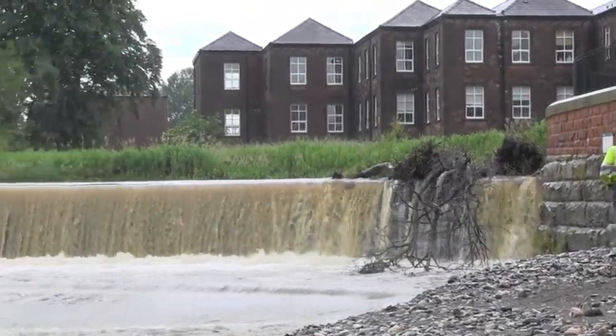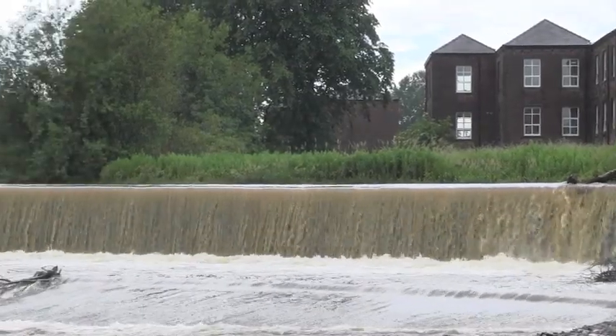We also check for obstructions within the channel, which are cleared when safe and conditions allow.